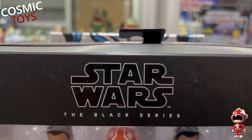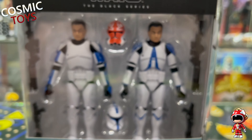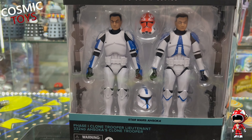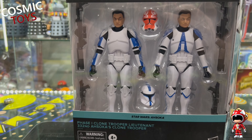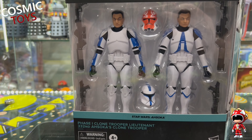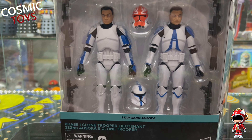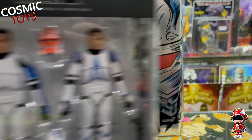It must have been at least two or three weeks since I had any Black Series in, and now we've got the Clone Trooper 2-pack from Ahsoka. We've got Phase 1 Clone Trooper Lieutenant and the 332nd Ahsoka's Clone Trooper. Awesome stuff - we've got a couple of those.